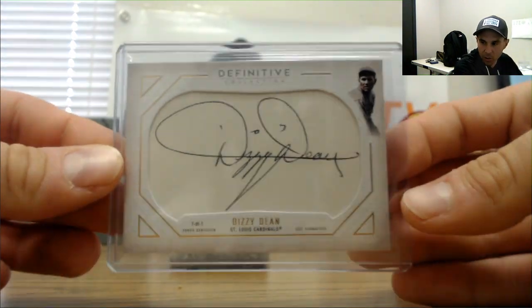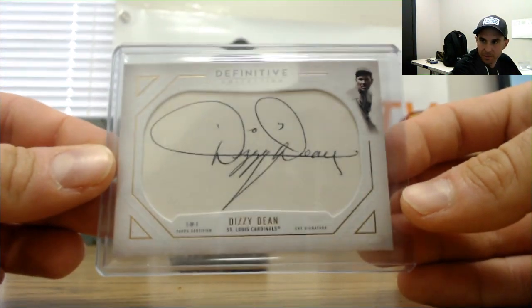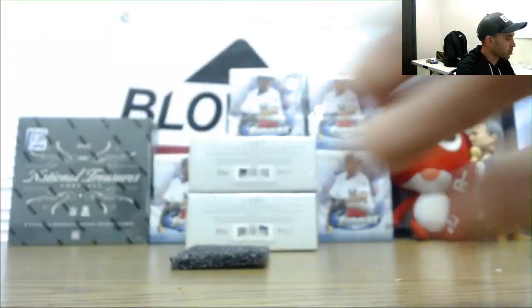Take a look at it — Dizzy Dean, one of one, cut autograph. Amazing, man. I'll get it all packed up and ship it out ASAP.